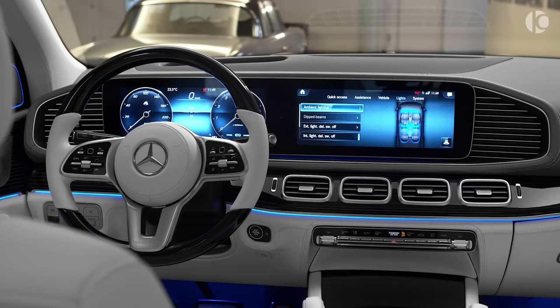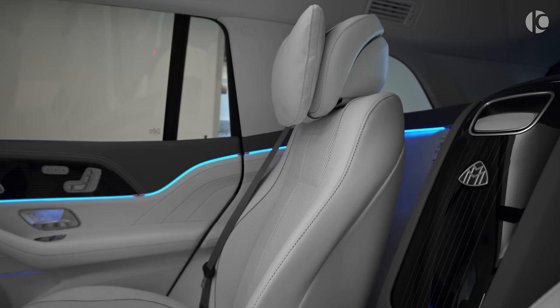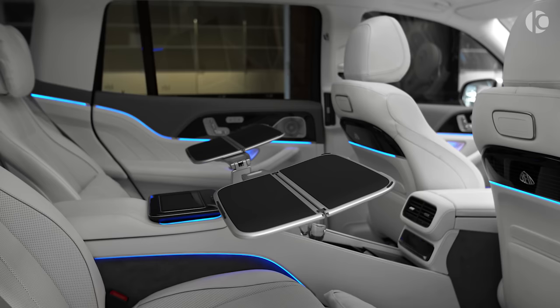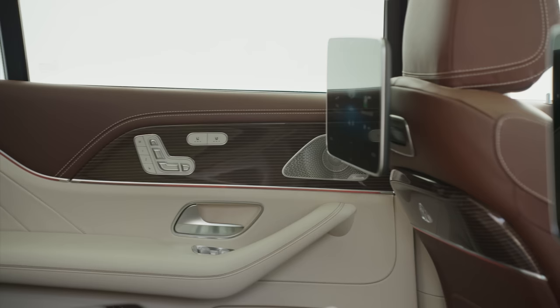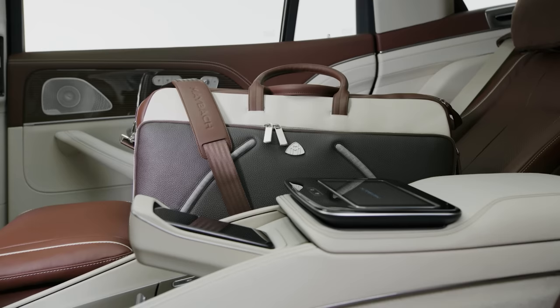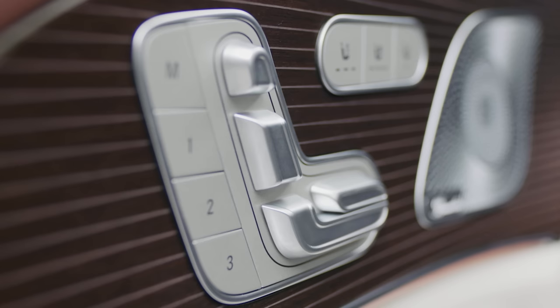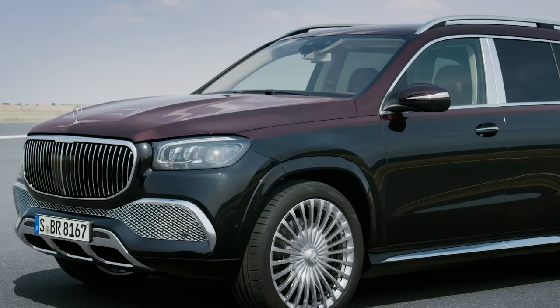If you want the true executive experience with acres of legroom and first-class treatment, you should try the rear seats, which also feature power-adjustable recliner seats. A subtle fragrance diffuser engages your sense of smell, while dual 12.3-inch infotainment displays powered by Mercedes-Benz's latest MBUX software interface provide a crystal-clear visual experience, backed up by a world-class Burmester audio system with an incredible 27 speakers.